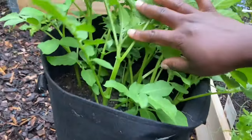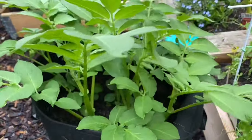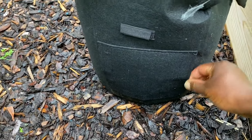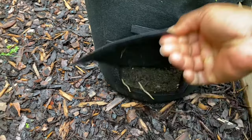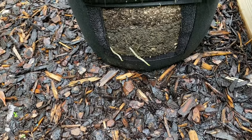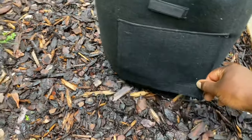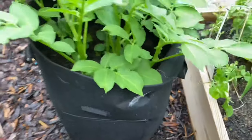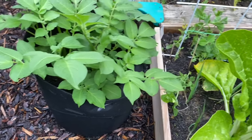Now let's check out our grow bag. The potatoes in this grow bag are also doing amazing. Do we have any potatoes to see yet? I think it's too early — let's take a look. Healthy roots but no potatoes yet. Let's close that back up. Awesome — let's check again in two weeks' time.